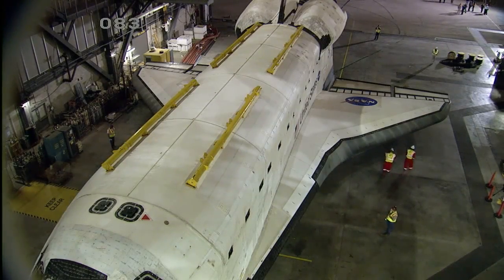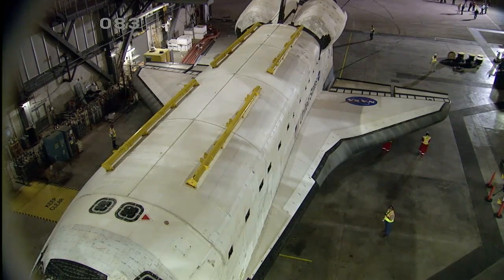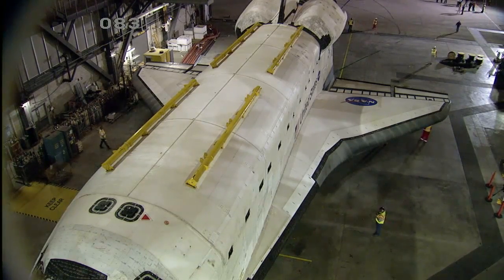Live from NASA's Kennedy Space Center in Florida, you're watching coverage on NASA Television of the final movement of Space Shuttle Atlantis from NASA's Vehicle Assembly Building to its permanent home at the Kennedy Space Center Visitor Complex.